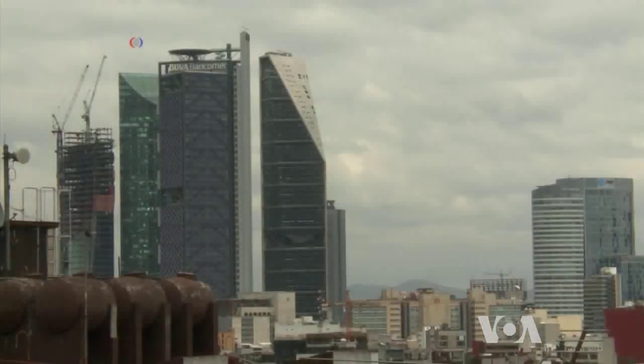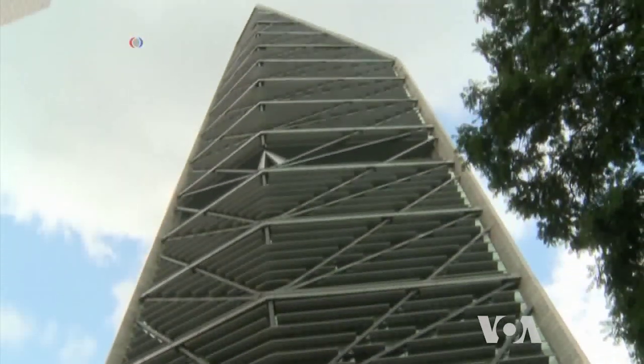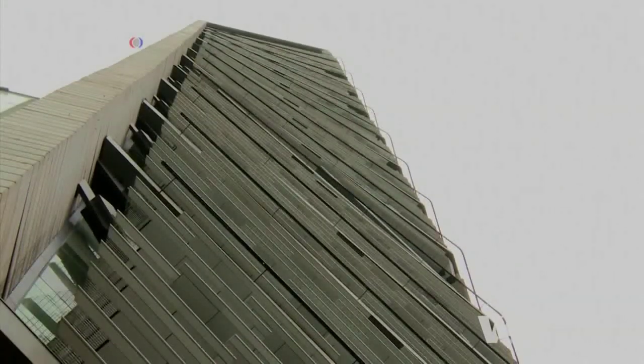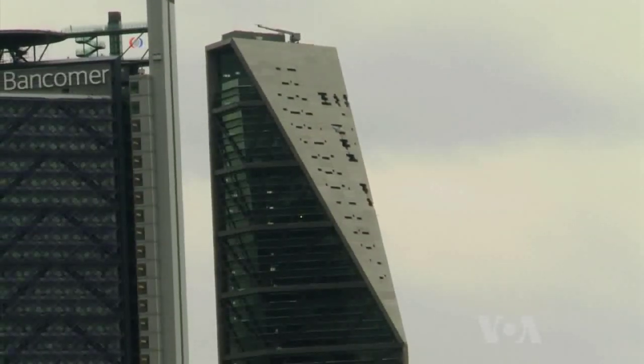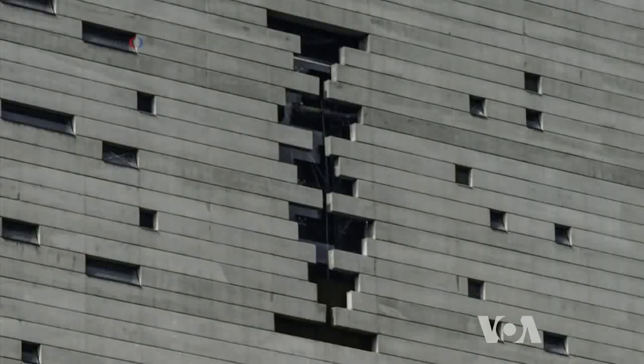That was not the case for the 246-meter-high Torre Reforma building, which withstood the September quake. It was built last year, according to the codes adopted after the 1985 earthquake. It has triangular construction, with openings in the walls that look like a design feature, but serve a very practical purpose.